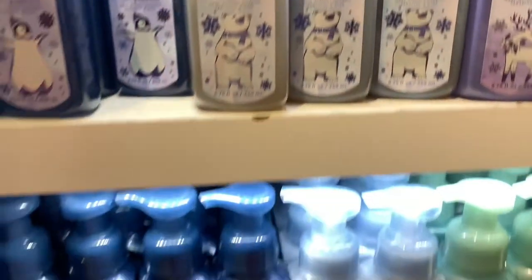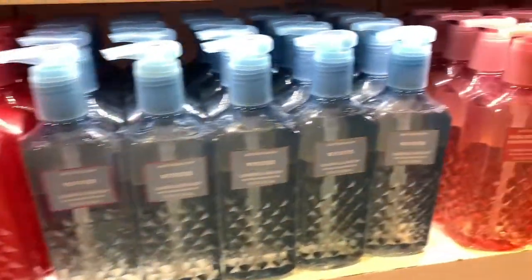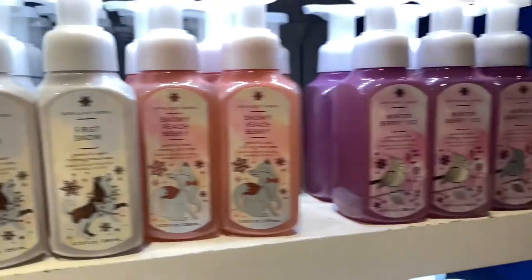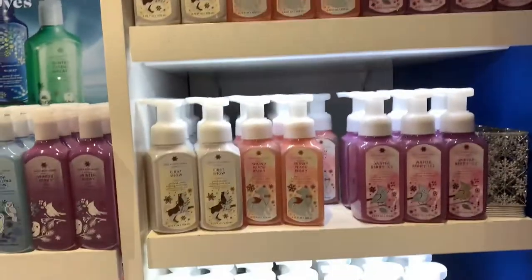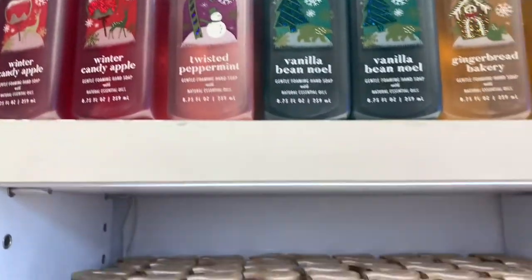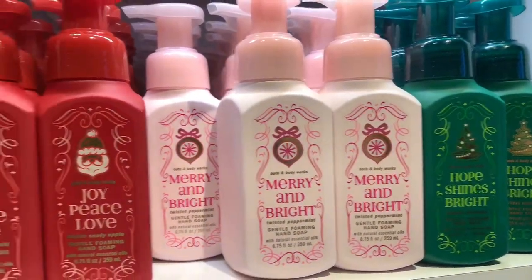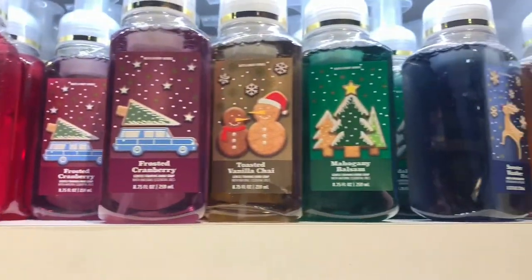Some of the new hand soaps — Glistening Gumdrops, I want that one, super pretty. Just a bunch of different hand soaps. They also had pocket packs and antibacterial hand sprays but it was very busy so I didn't really get to that area. More hand soaps basically — this is the Christmas floor set. Thank you guys so much for watching, make sure to like and subscribe, and I will see you in my next video, bye!